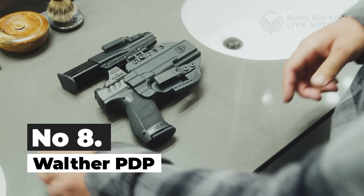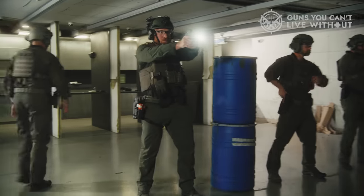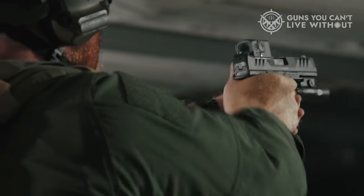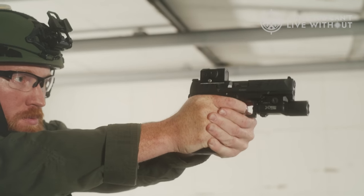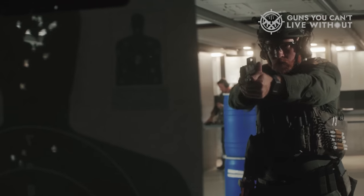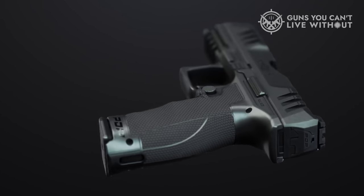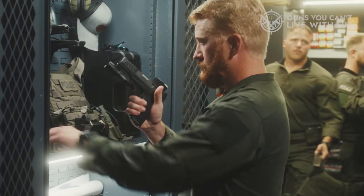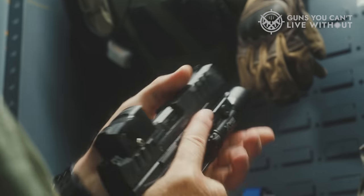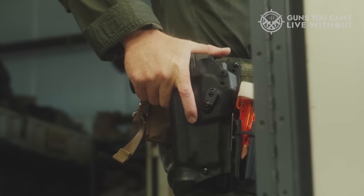Number 8: Walther PDP. This firearm boasts the PDT, or Performance Duty Trigger, which comes in at approximately 4.5 pounds straight from the box and delivers an exceptionally crisp break. Many consider this trigger to be among the finest in the realm of striker-fired pistols. Its ergonomics are impressive, with generously sized, easily accessible controls and a grip that is both well-contoured and textured — this firearm feels like a seamless extension of your hand.